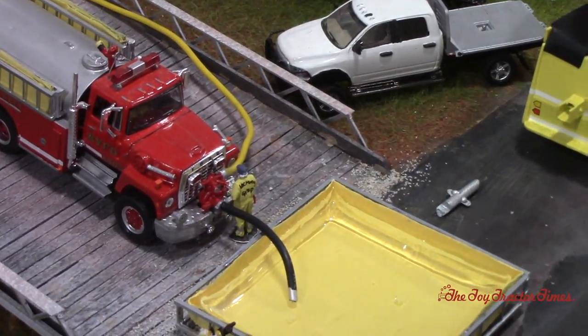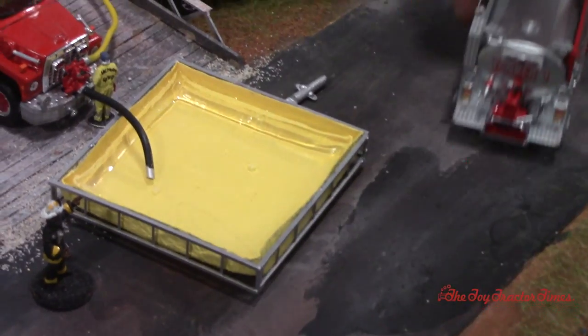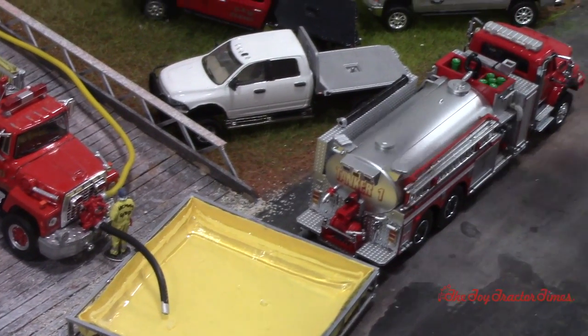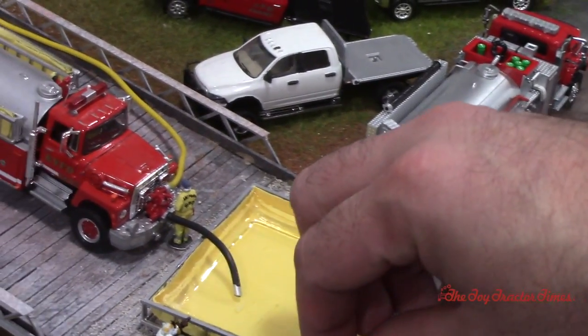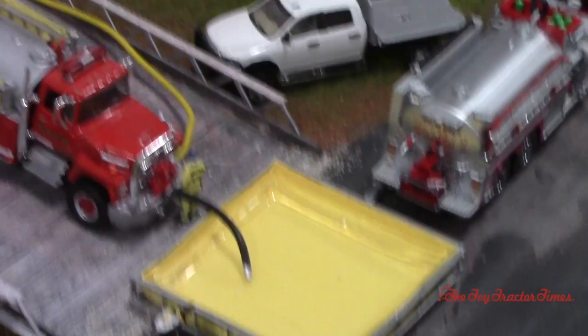The tanker heads down the road, the next one rolls up real quick, makes a turn, opens his dump valve, and keeps going. That way there's always water on the road — going to a pond or a hydrant closer to town — to keep bringing water out to fight the rural fire.